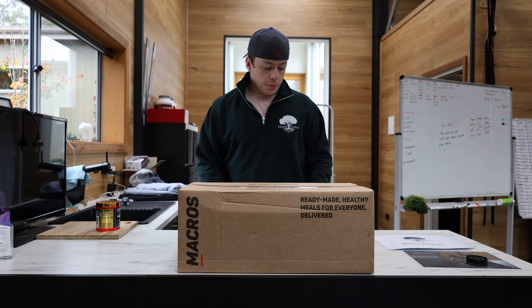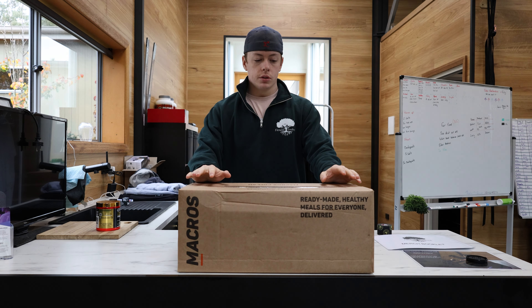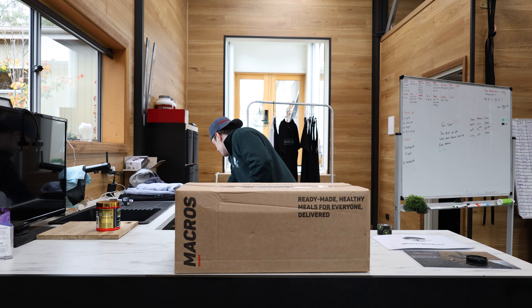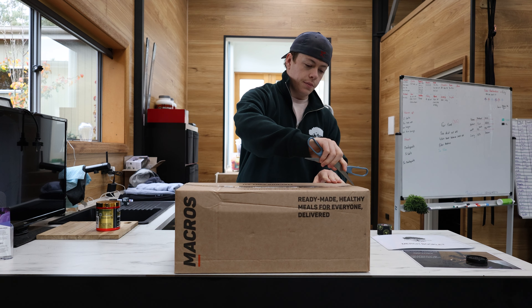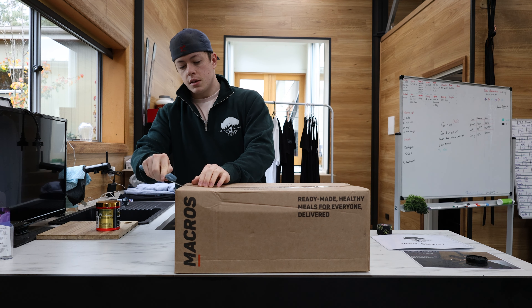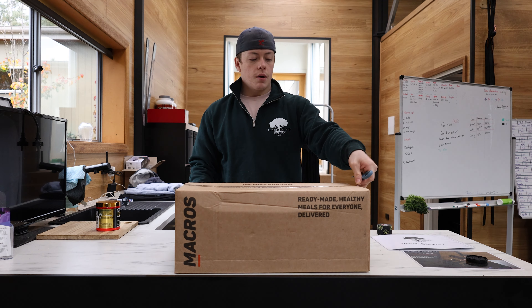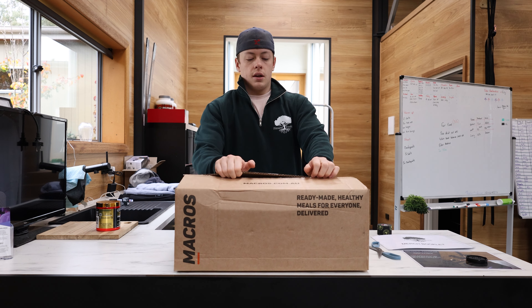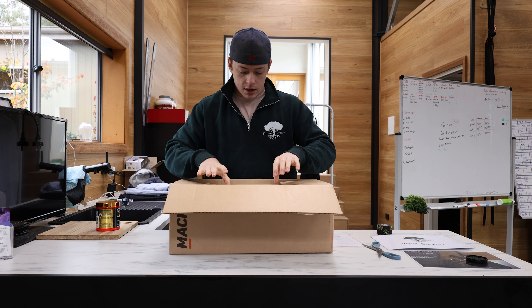Alright, this is an unboxing of all my macro meals — this is the second week I've got them. I did a little unboxing on TikTok, but this is going to be a proper one. Let me grab my scissors. These meals are all made to be relatively healthy and fuel you quite well for workouts and post-workouts and things like that. Luckily, Macros has a lot of the meals I like.